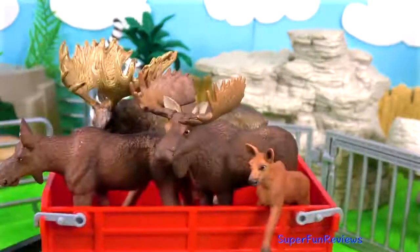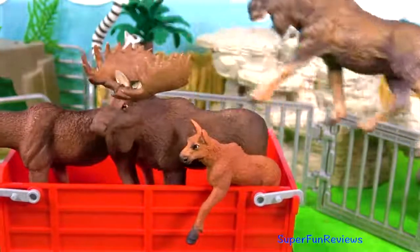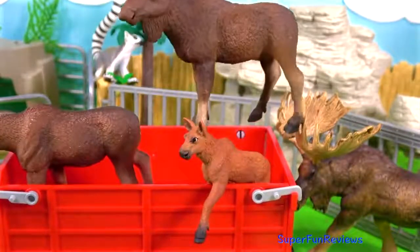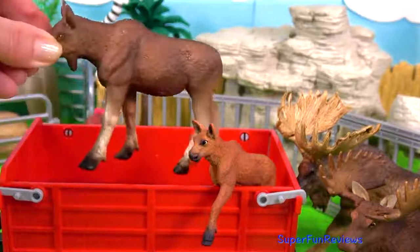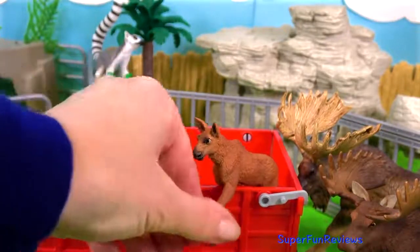Here come the moose family. There are two males — they are the ones that grow antlers and they drop them every year and regrow new ones. In some countries the moose is called an elk. And we've got a female and a young moose as well.